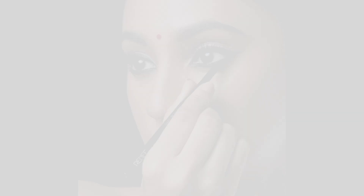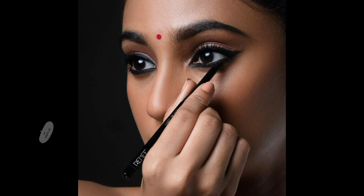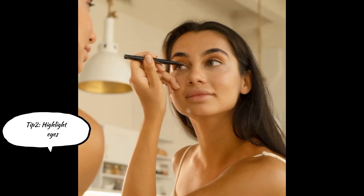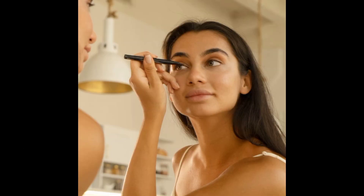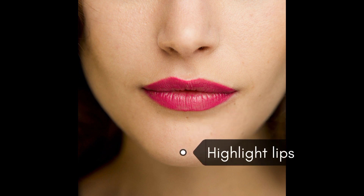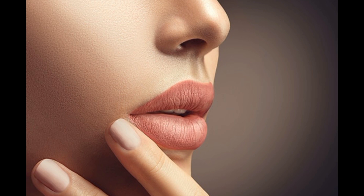Tip number 2 is highlighting of the eyes. When you use eyeliner, kajal, or mascara, your eyes look very attractive. And if you use a nude lipstick or a normal lipstick, you get a classic and attractive look.